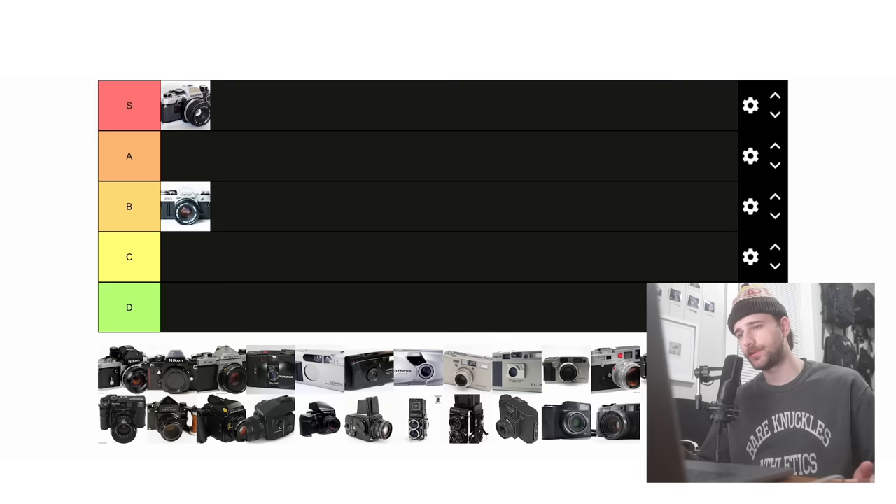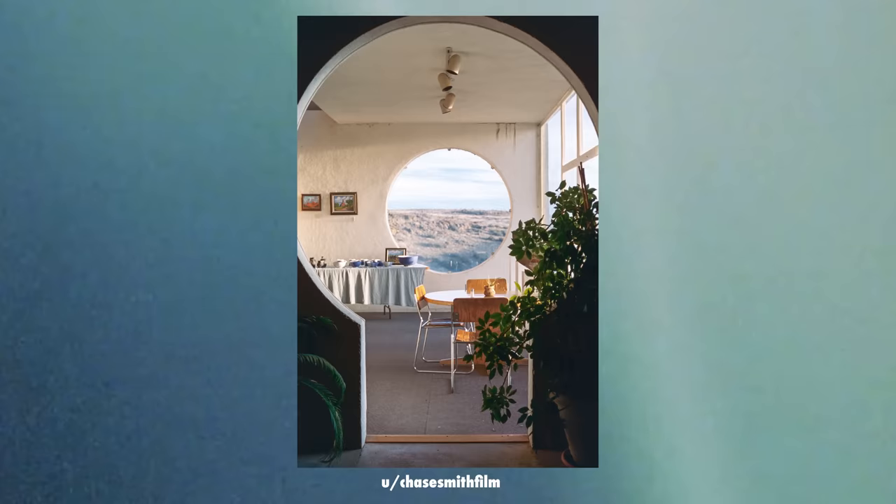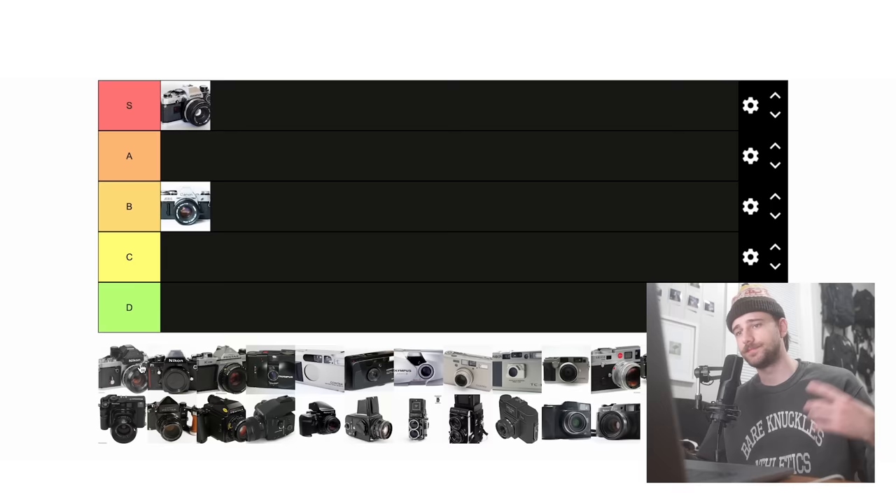Next up is the Nikon F2. This is a legendary camera with incredible historical significance. It has a legendary line of lenses with a great variety of focal lengths that are quite affordable. It's an absolute workhorse of a camera, fully manual and doesn't require any batteries whatsoever. It is pretty expensive in my opinion, but it is justifiable. So because of that, I'm going to throw it in A tier.